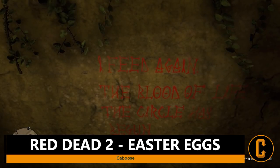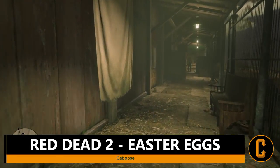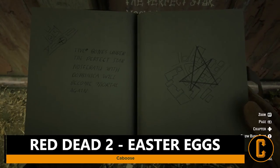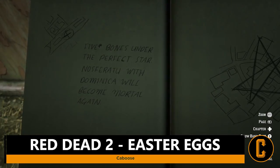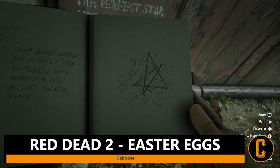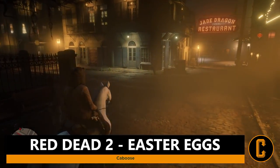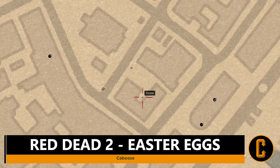The last piece of writing is located just towards the train tracks where the shoreline is. On the backside of the butcher and general store there is an alleyway. Written in white on the wall is the final clue: 'Five bones under the perfect star — Nosferatu with Dominica will become mortal again.' As Arthur draws in his journal, the locations of all the writings are revealed to be of no coincidence. If you've been doing everything in sequence, it may be starting to become daytime. You'll need to make sure it's about 1 a.m. — rent a room or rest — and then head to the marked location. If you see an X marked for a corpse on your map, you'll know the Easter egg is ready to be initiated.